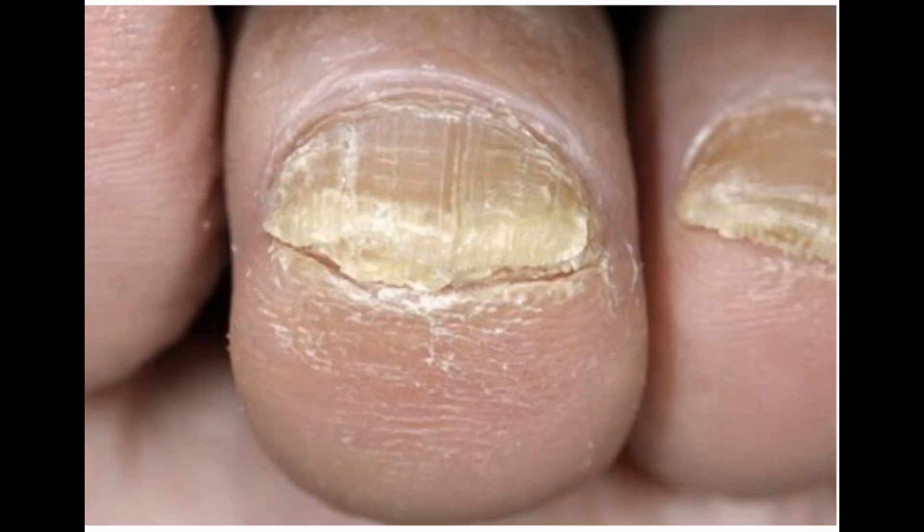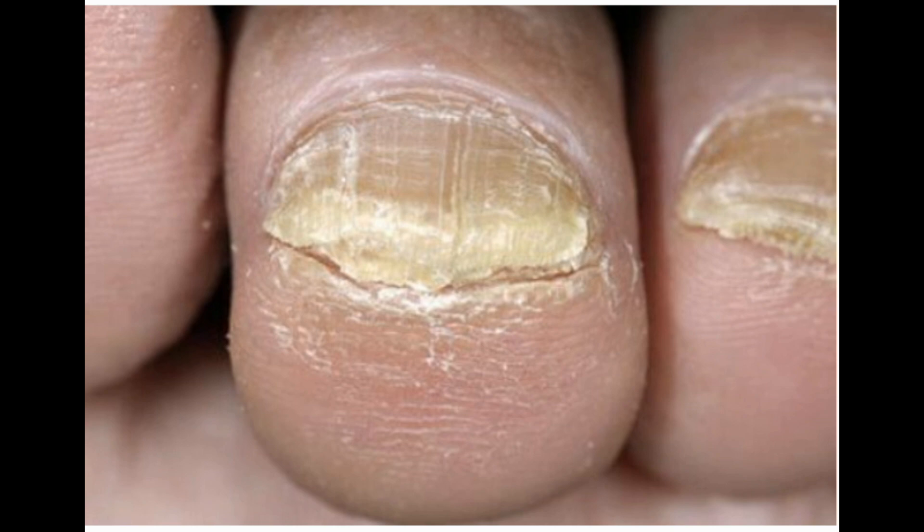Yellow toenails: fungal infections. Onychomycosis is a fungal infection of the nails that causes discoloration and thickening of the toenails and may cause yellow toenails. Other causes of yellow toenails can be diseases such as lymphedema, arthritic conditions, lung disease, or even repetitive trauma to the nails from tight shoe gear and stop-start athletic activities.